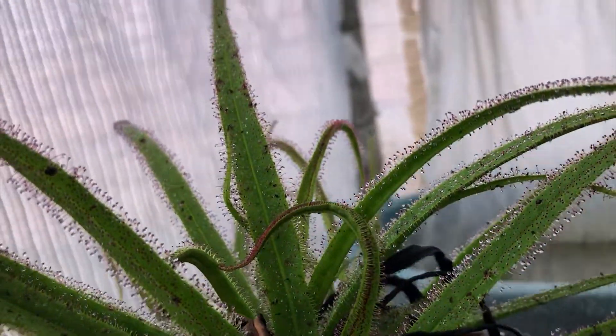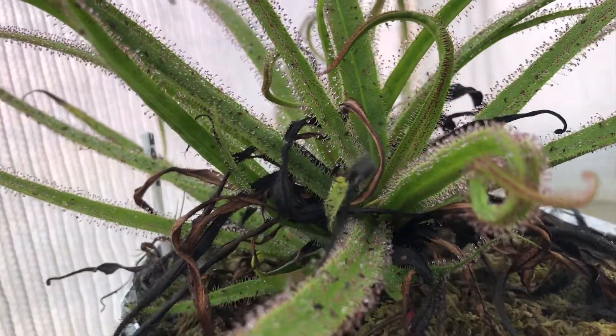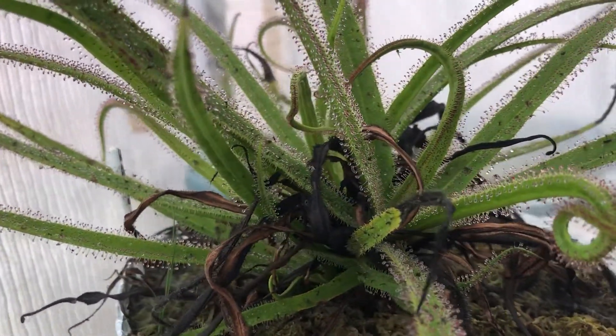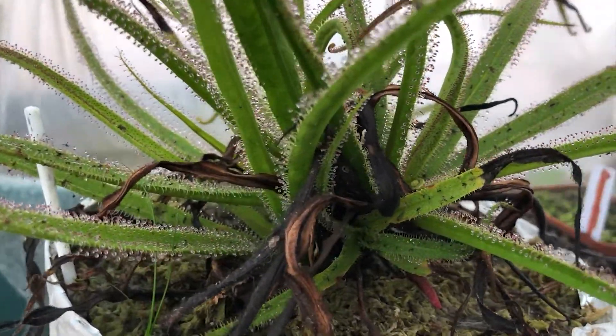The Drosera are actually one of the most beautiful carnivorous plants in my opinion and one of my favorites. If you can get the conditions right they're really easy to grow and really beautiful to look at.